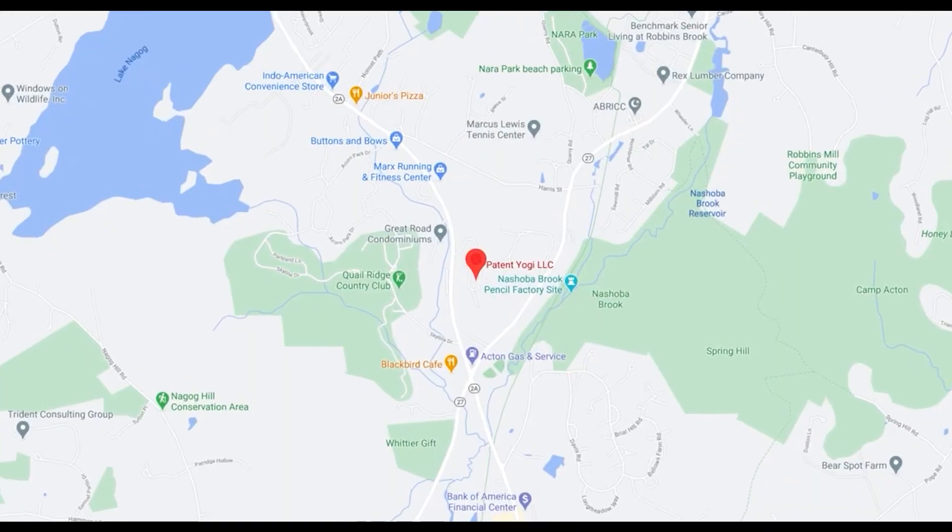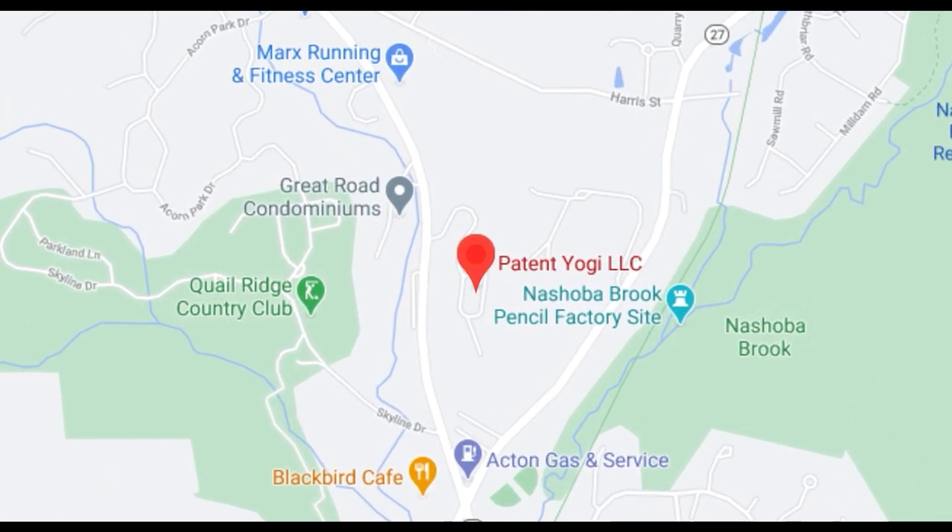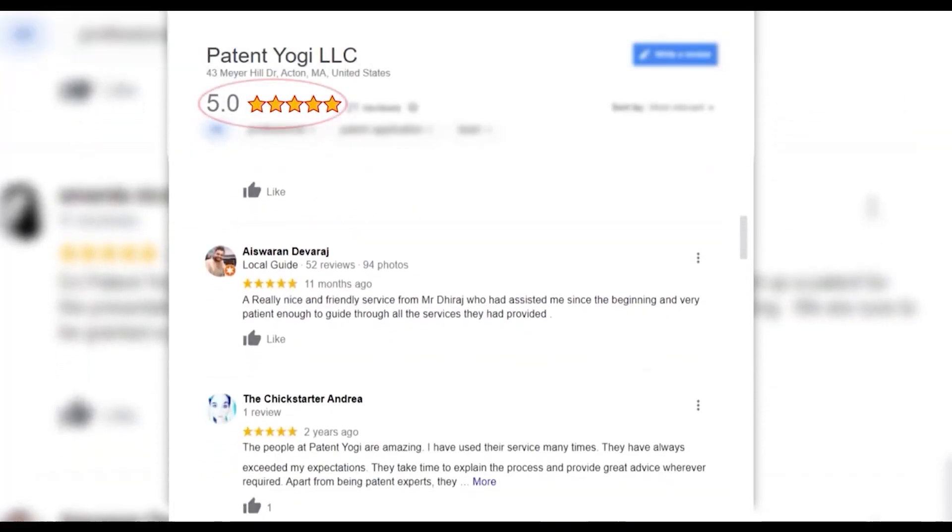At Patent Yogi, we aim to bring such interesting patents to you every week. Patent Yogi is a patent services firm based out of the greater Boston area. We help inventors like you to protect their inventions via patents. We have a 5-star rated service on Google, so do reach out to us if you need any help with patenting your inventions. Thanks for liking and sharing the video. Until next time, keep innovating and keep patenting.